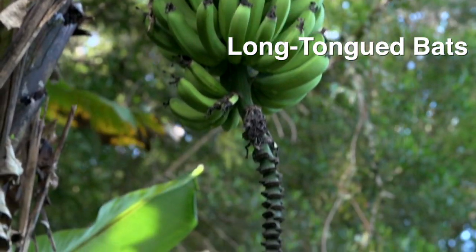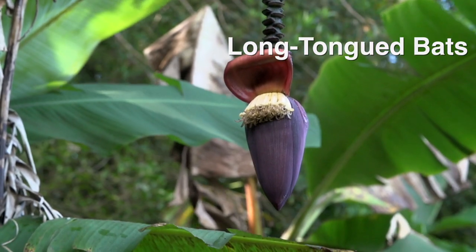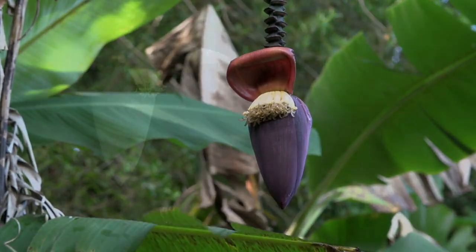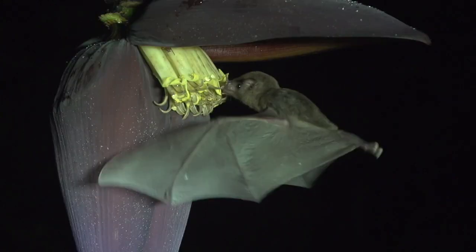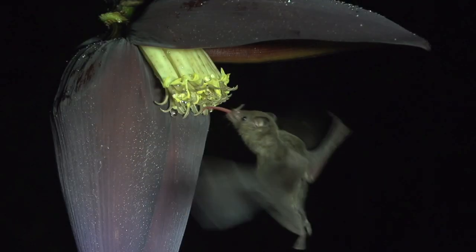While bananas are not native to Costa Rica, many wild animals have adapted to feed on them since their introduction some 500 years ago. There are some 10 species of nectar-feeding bats in Costa Rica, including the long-tongued bats of the genus Glossophaga.